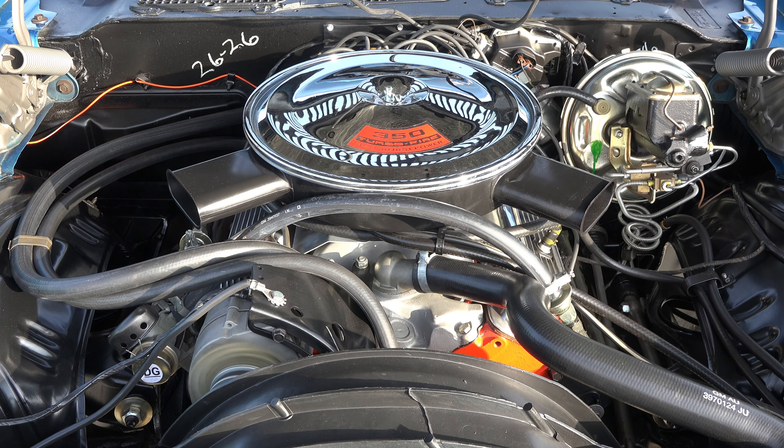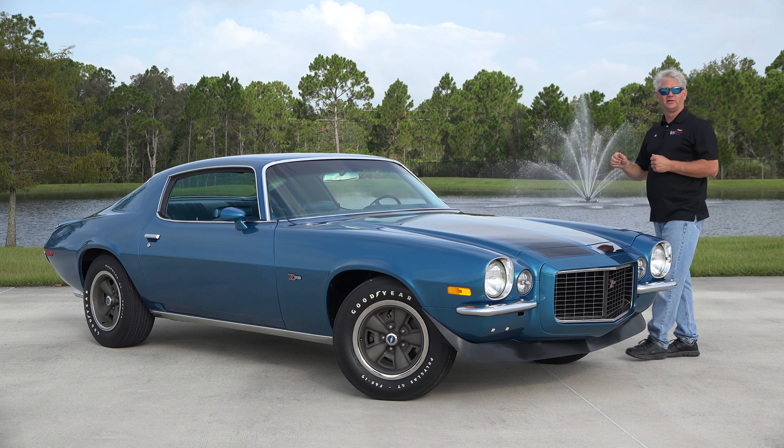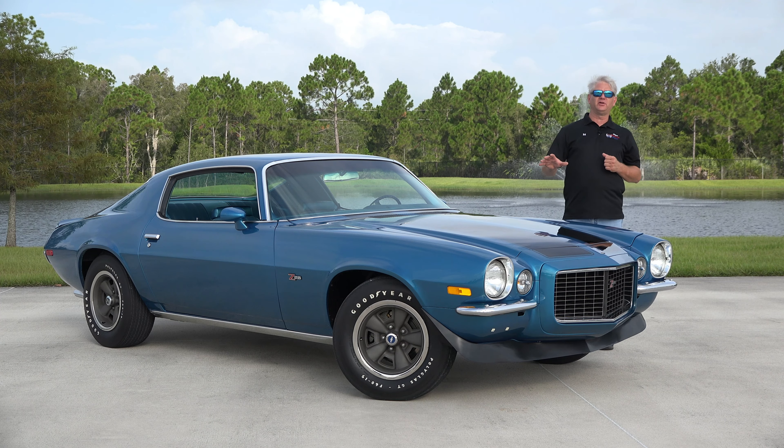First year for the LT1 — great motor. This is a 360 horsepower, 380 foot-pounds. These were a solid lifter, 11 to 1 compression, aluminum high-rise, Holley carb, solid motor, and a 350 cubic inch.